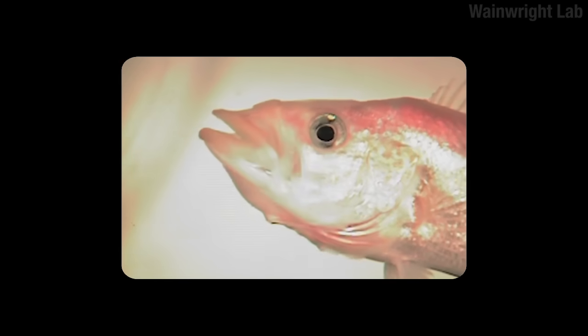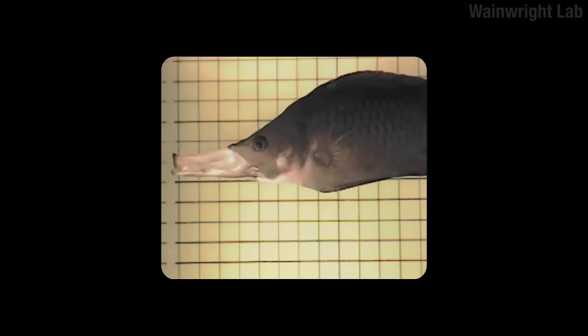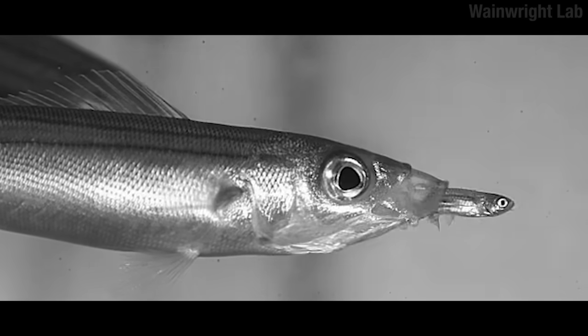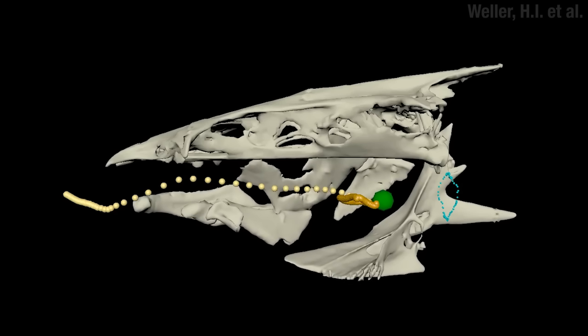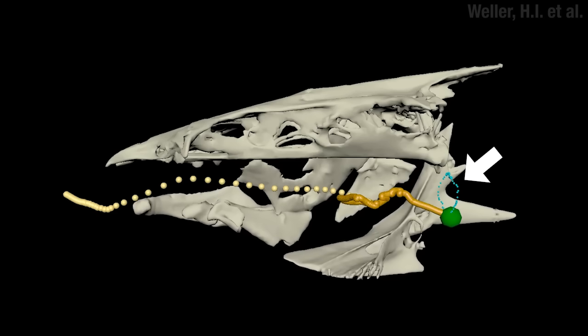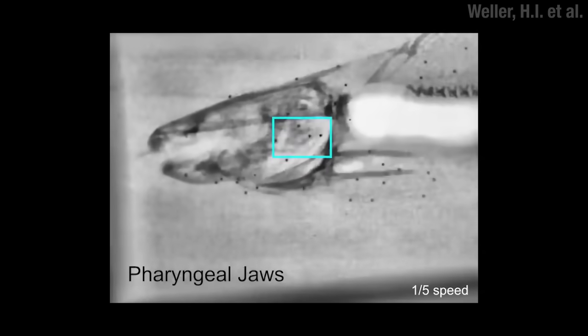In that category, there's none better than the slingjaw wrasse — it can extend its jaw an additional 65% of its head length. Most of these fish eat their prey whole, which means that after they suck the prey into their mouth hole, they need to get it into their esophagus and tum-tums before it swims back out. For that, they have a friggin' second set of jaws.